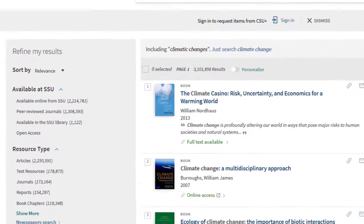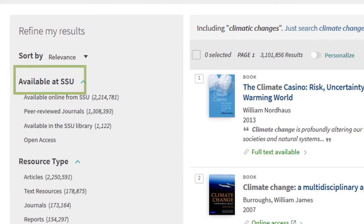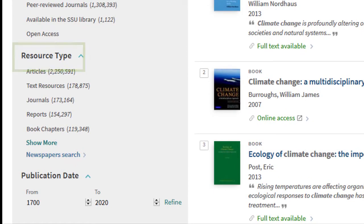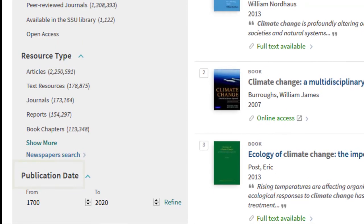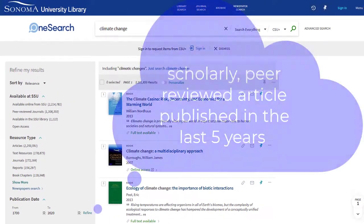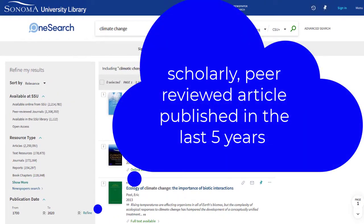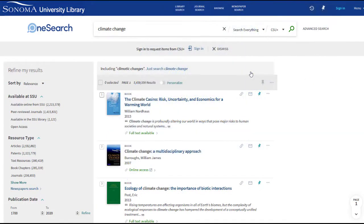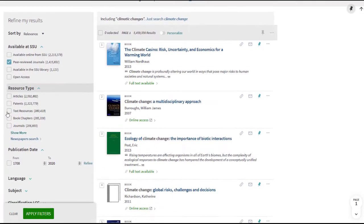Some of my favorite ways to refine results are item availability, format, and publication date. Say that your instructor has required that you find a scholarly, peer-reviewed article published in the last five years. You can use OneSearch's Refine My Results feature to only show peer-reviewed journals and items published in the last five years.